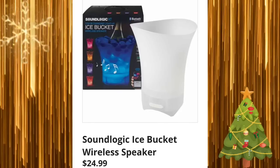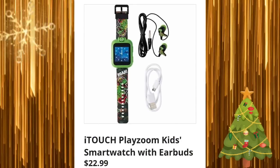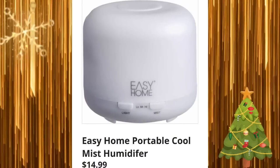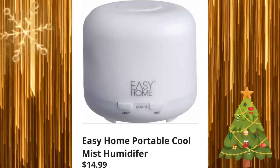Sound Logic ice bucket wireless speaker for $24.99. This next week seems very odd to me — a mismatch of a lot of different items. Touch Play Zoom kids smartwatch with earbuds for $22.99. I'm not saying that's a bad thing, it's just a little different. Easy Home portable cool mist humidifier for $14.99.